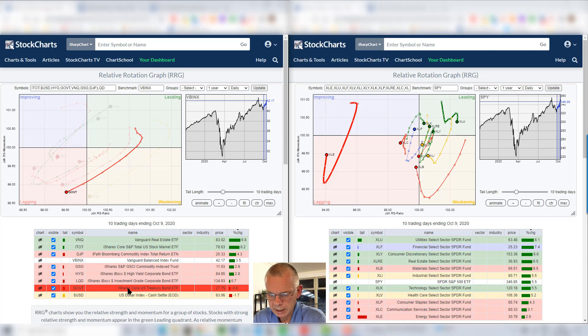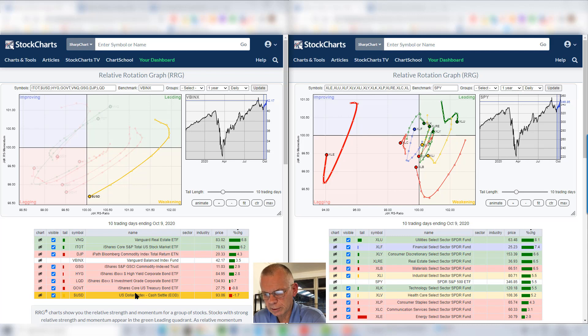The U.S. dollar shows a similar pattern, losing strength over the last two weeks, losing 1.7% which is clearly below the gain of 3.5% for the benchmark, almost hitting the lagging quadrant.